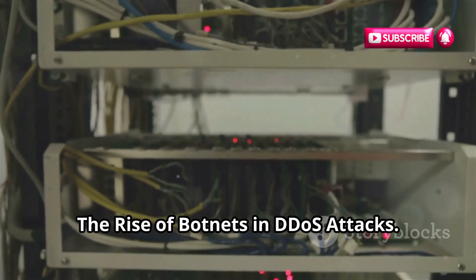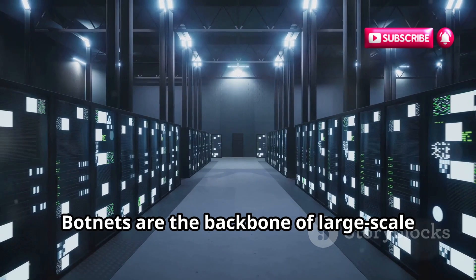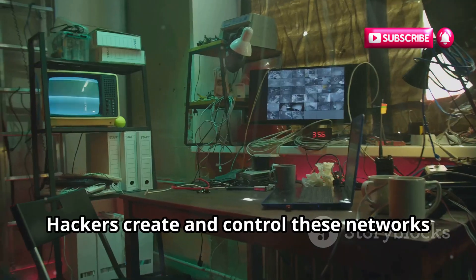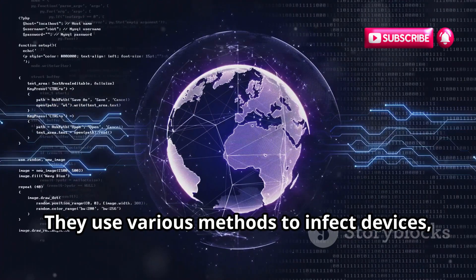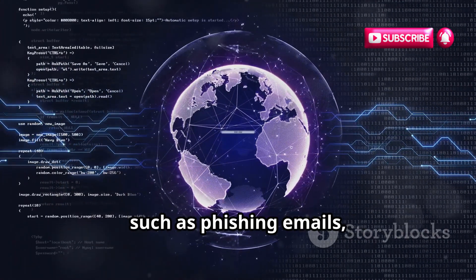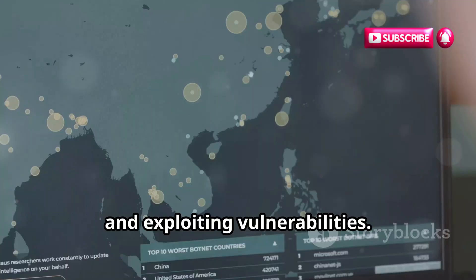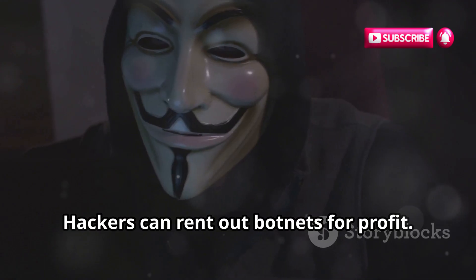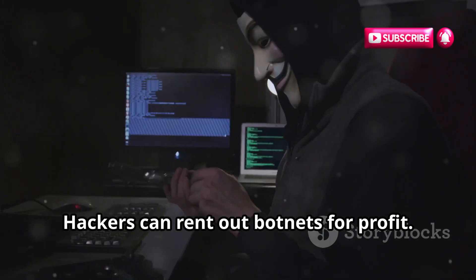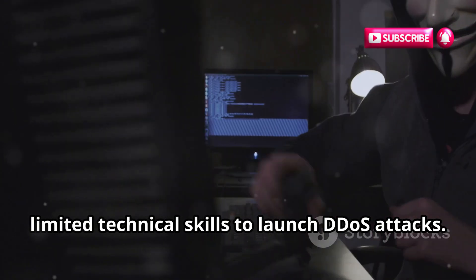The Rise of Botnets in DDoS Attacks: Botnets are the backbone of large-scale DDoS attacks. Hackers create and control these networks of compromised devices, using various methods to infect them — such as phishing emails, malicious software, and exploiting vulnerabilities. The more devices in a botnet, the more powerful the attack. Hackers can even rent out botnets for profit, making it easier for individuals with limited technical skills to launch DDoS attacks.